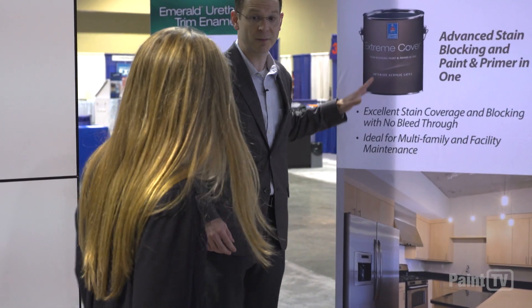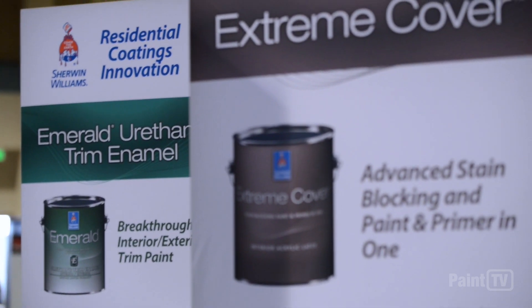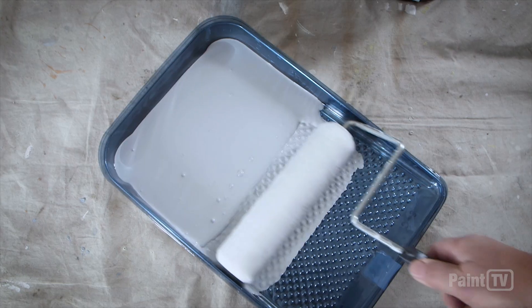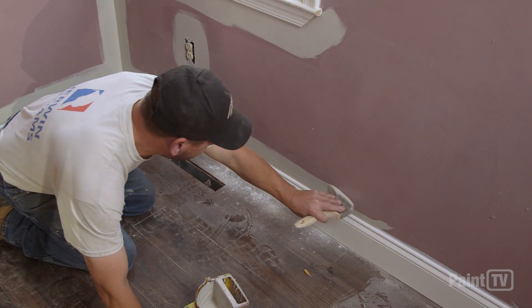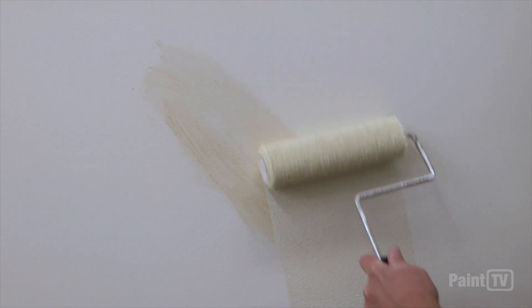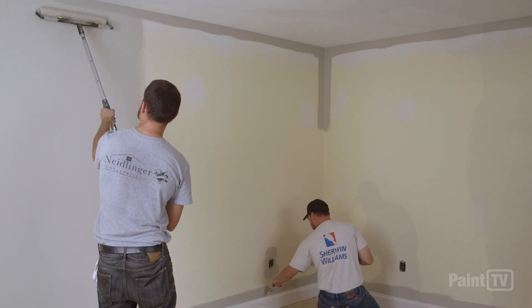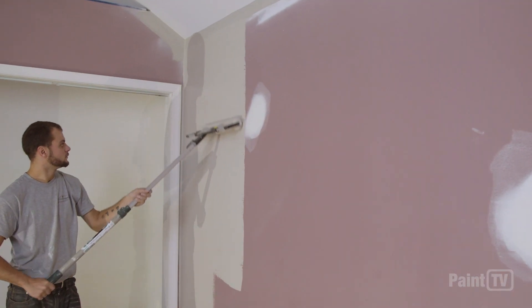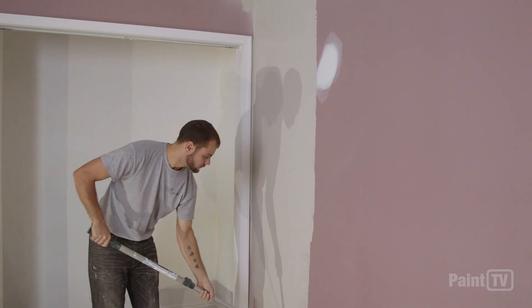The other coating we just recently launched is called Extreme Cover. It was developed for the multi-family and commercial segments, and it is a stain-blocking paint and primer in one. Without primer, it will block grease, grime, food stains, even cigarette smoke — another great production product to put more money in the painter's pockets. Typically we'd be talking about a three-coat system, but this is a two-coat system with great stain-blocking capabilities.